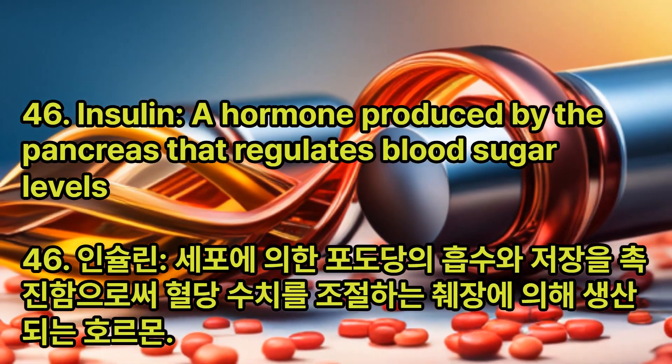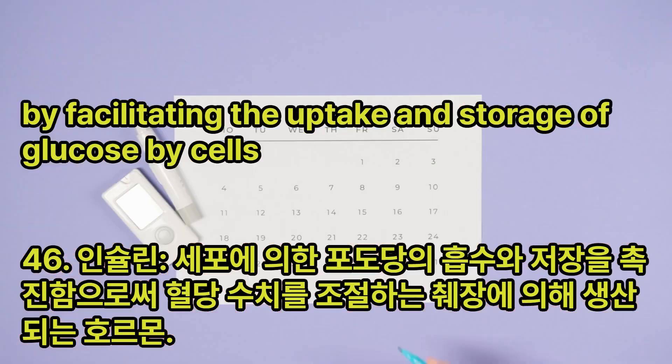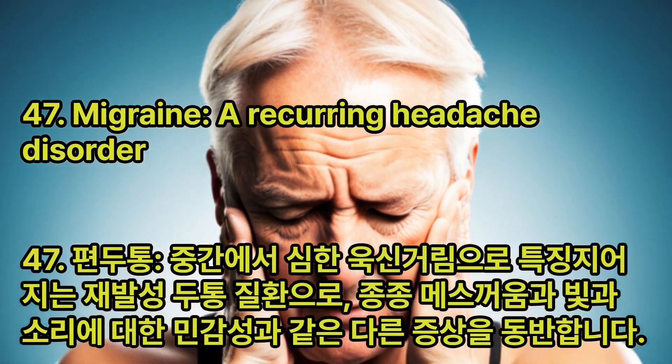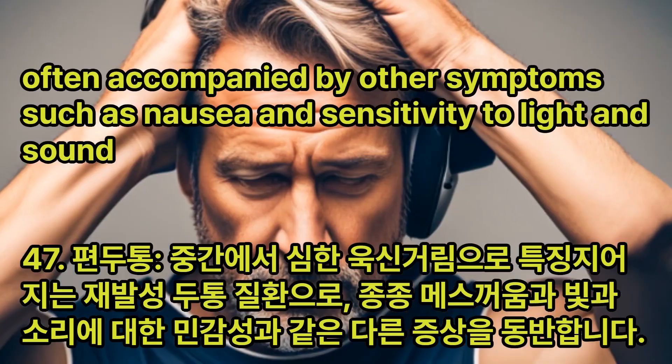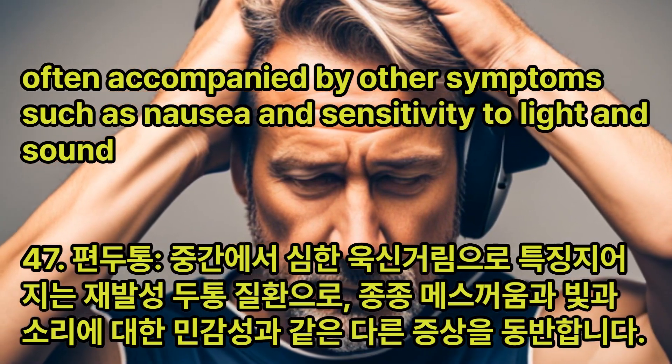Insulin: A hormone produced by the pancreas that regulates blood sugar levels by facilitating the uptake and storage of glucose by cells. Migraine: A recurring headache disorder characterized by moderate to severe throbbing pain, often accompanied by nausea and sensitivity to light and sound.